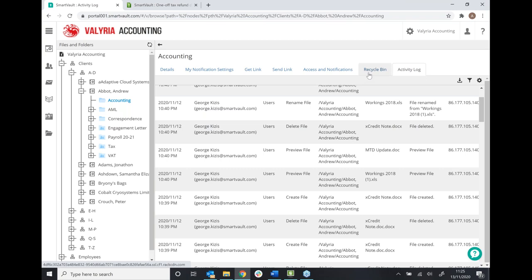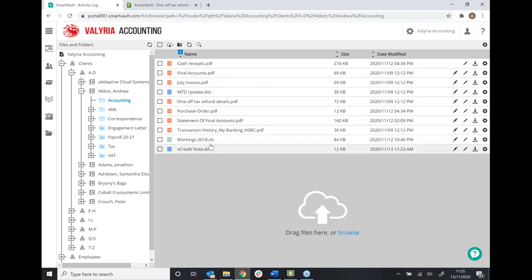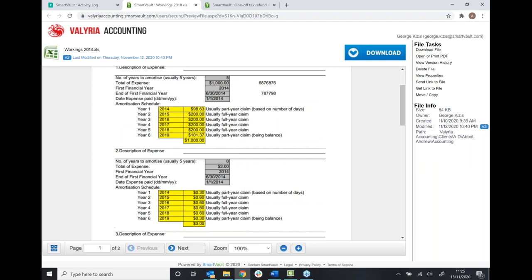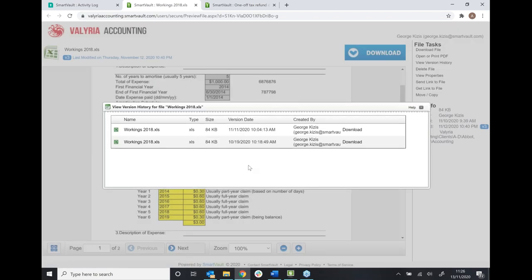We also have a recycle bin, which I found very handy recently after accidentally deleting a document. If you do ever accidentally delete a document, we can recover it from up to 90 days. Another step towards good compliance is version control. If I open up this document — my 2018 workings — at the top here there's a little icon which says V3, meaning the document I'm looking at is the third version. Clicking that icon, SmartVault shows me the previous version history — who's logged in, made those changes, and when. So if you ever want to refer back to an original or second version, SmartVault is always keeping track of that — very handy if you've got multiple people working on documents.